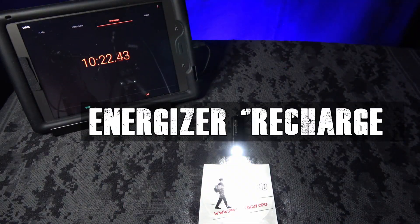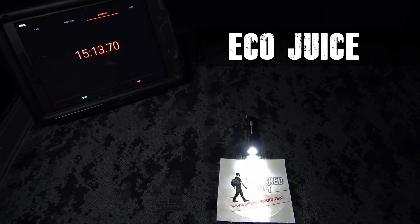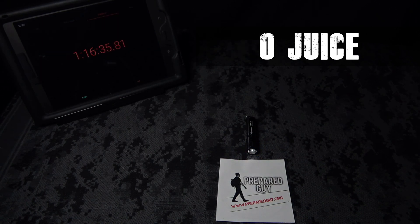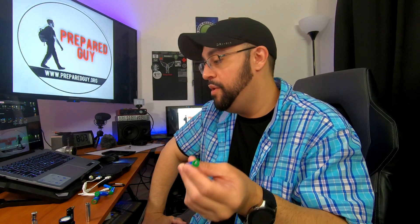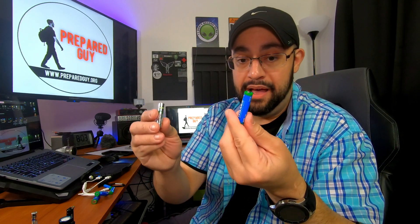The runtime for the Energizer rechargeable was one hour and 18 minutes, and the runtime for the Ecojuice was one hour and 20 minutes. The Energizer fell short by about two minutes, making the Ecojuice the winner of that battle. You would think the Energizer would last longer considering it's 700 milliamps versus the Ecojuice's 400 milliamps, but that capacity difference obviously didn't mean anything in the actual throw-down.